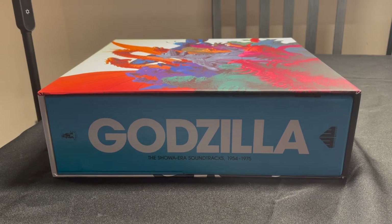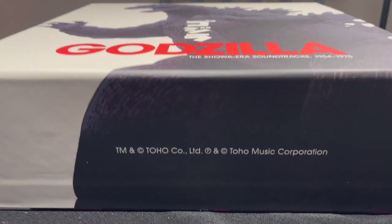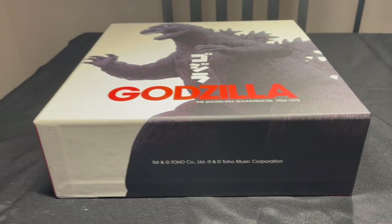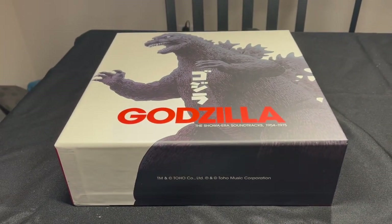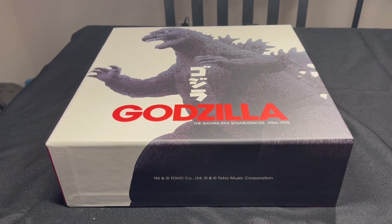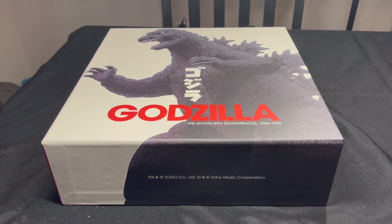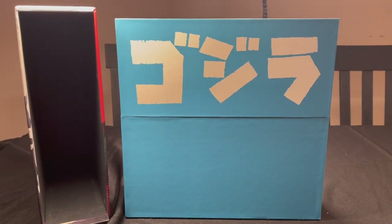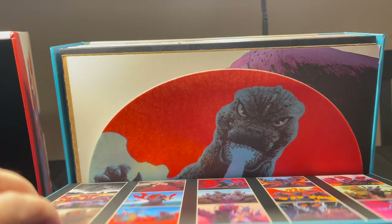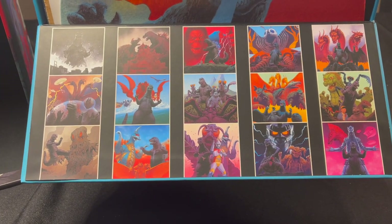We'll just get the side art as well, and of course the spine. And just for fun, the copyright notice on the bottom of the box. So yeah, this came out a little more than a year ago, and I've only listened to, I think, the first three albums all the way through. So let's take a look, because all the vinyls are special colored vinyl and they look really cool. I have slid out the inner blue box from inside the main box here, and if we pull this lid down, we have the cover art for all of the albums — 15 movies here.